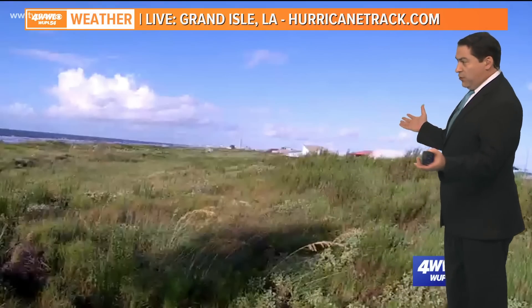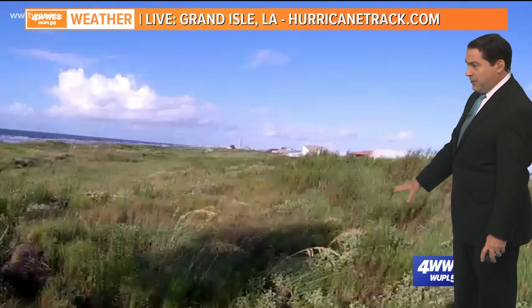That's right, and this view right now of Grand Isle, Louisiana — look at how beautiful it is this morning. A lot of sunshine, a little bit of a light breeze out there.